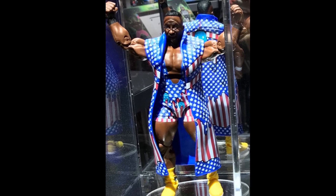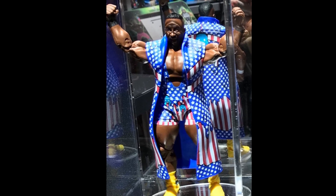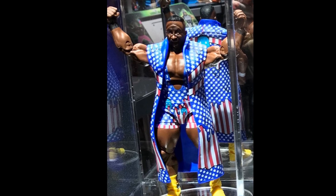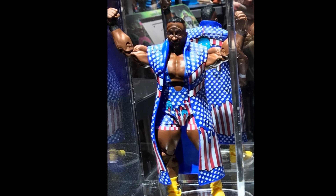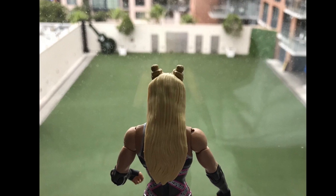First up, we got the Elite 61 Big E. Of course, we all knew what attire he was going to be in — to match the Xavier Woods and Kofi Kingston that were in Elite 60. Pretty nice Big E figure, best one that has come out in my opinion.